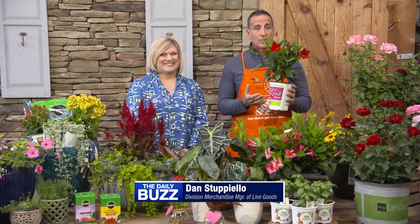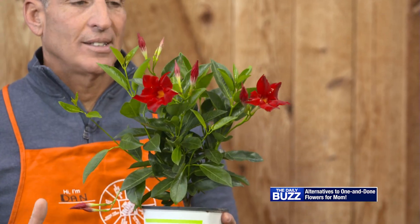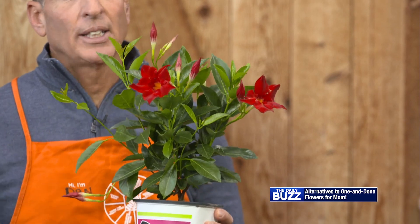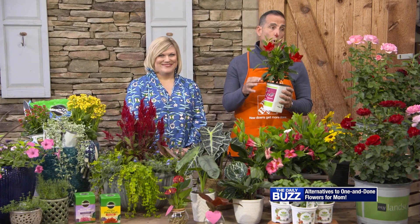Our Rio Dipladenia series comes in a variety of colors and sizes. What I love about this plant is it's low maintenance and it has a lot of flower power. It also has a lot of applications — you can plant it directly in the garden, use it in containers or hanging baskets. It works in warm and cooler climates and really works for any skill level, from the beginning to the advanced gardener.